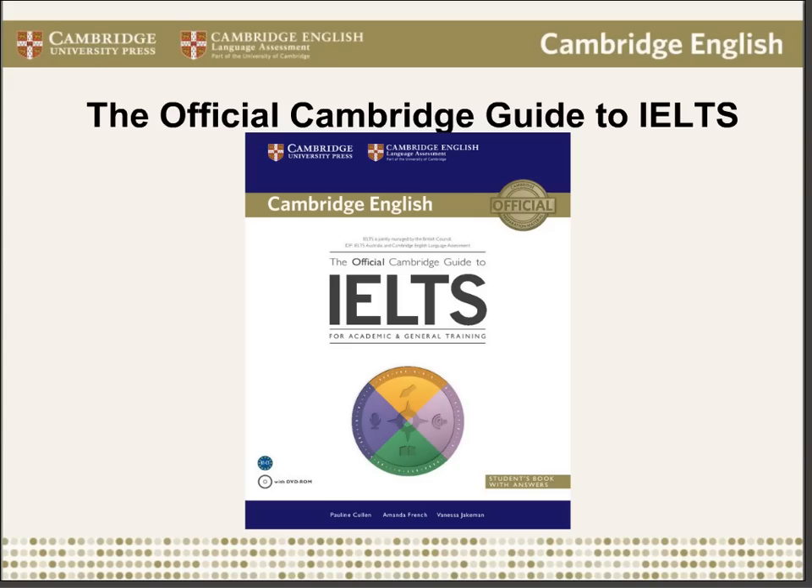I'll also be referring to our latest title, the Cambridge Official Guide to IELTS. The book is a very comprehensive guide to the IELTS test and it's in two separate parts. The first half is a skills section which outlines and explains the different skills you need to master for the IELTS test. This is followed by a practice test section with eight practice tests. My role on this book was writing the skills section.